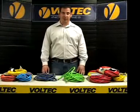Our topic of discussion today is extension cords. First off, let's talk about what an extension cord is.